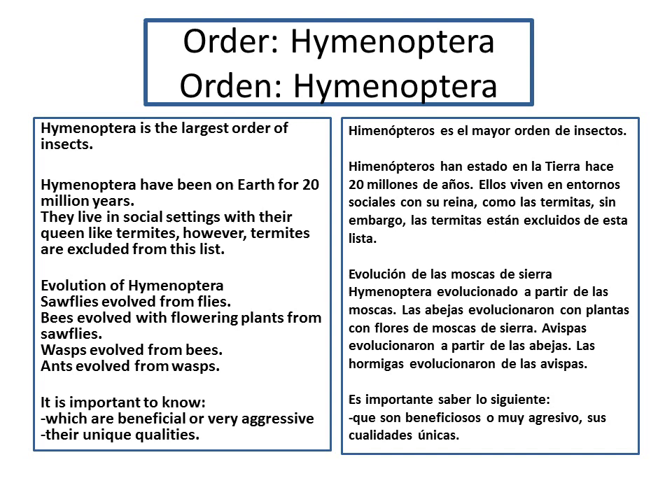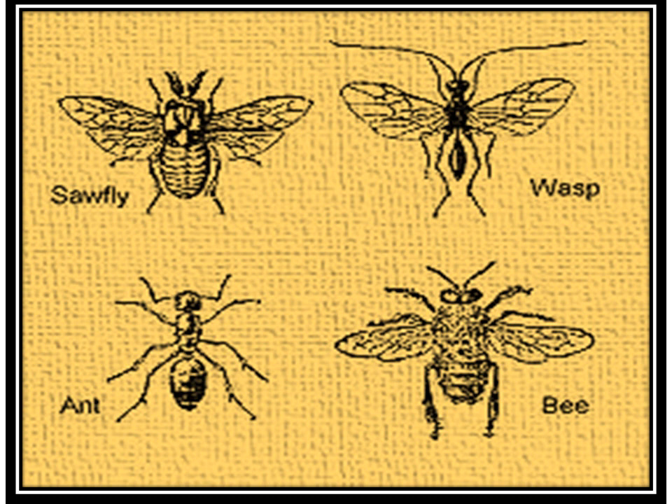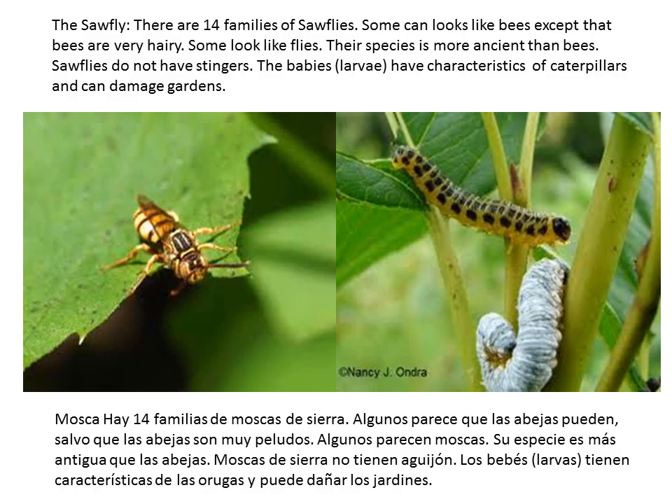It is important to know their beneficial qualities and their defense mechanisms. Here you can see the difference in their body structure and shape. The sawfly looks more like a common house fly, except for its color, which I will show you shortly. Bees evolved from sawflies and their body is hairy — it looks like a sawfly except it's very hairy. The wasp looks like a bee, except that it has a very narrow waist and it's not so hairy. And the ant looks like the wasp, except it has no wings.